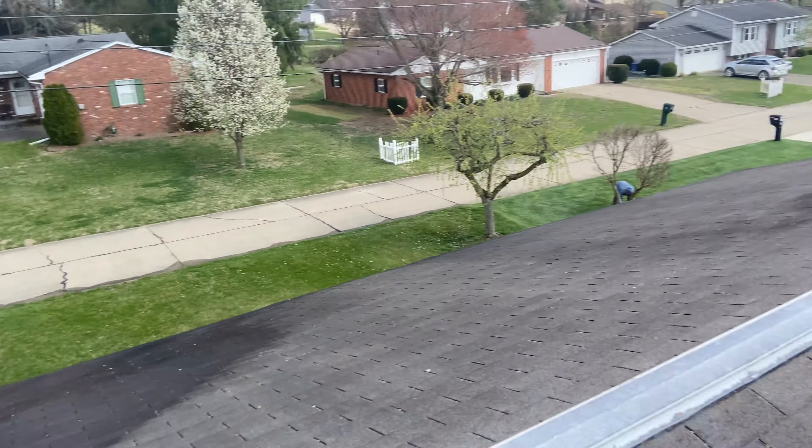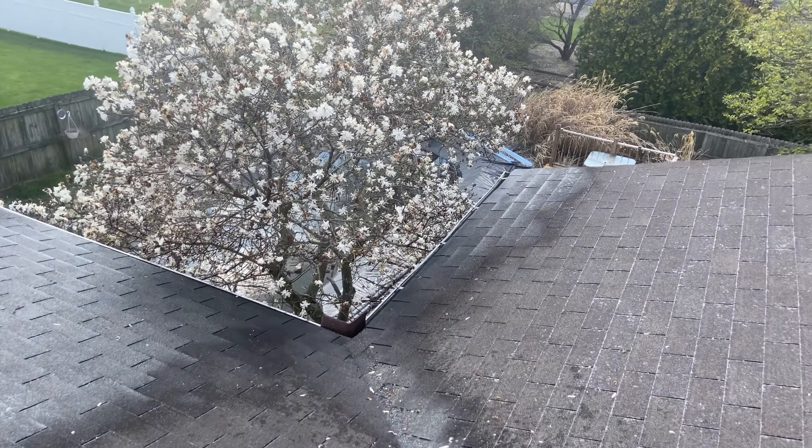Despite our pump blowing out today, it actually was a very good day — two pleased customers. Gutters are completely clean, downspouts are flowing.